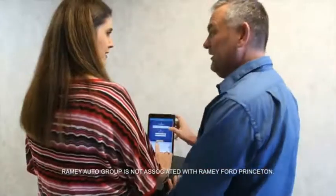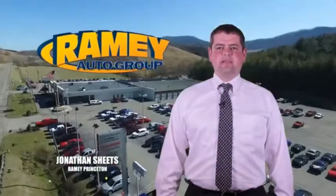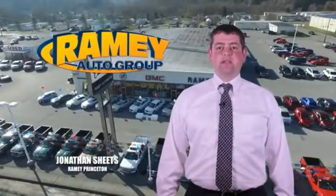From your first car to your retirement, the Ramey family will make sure you're treated fair and taken care of throughout life's journey. Visit our stores in Ramey Row on Princeton, Tazewell, and Richlands, where you can shop 10 different franchises and over 1,000 pre-owned.